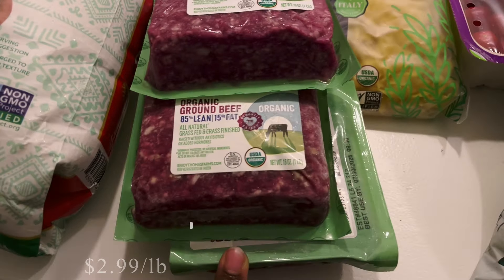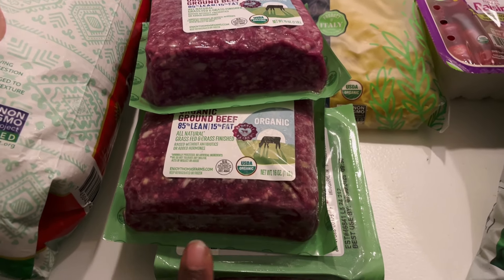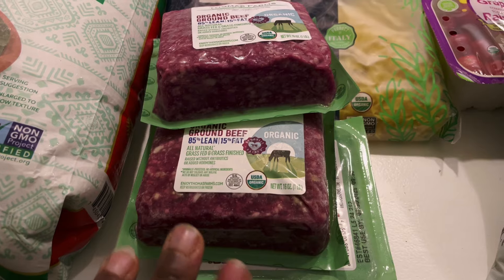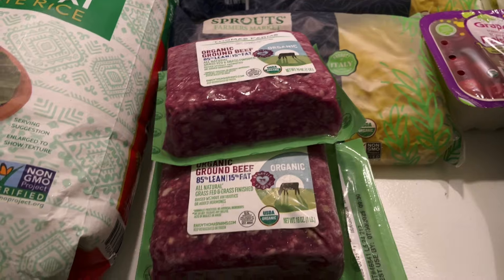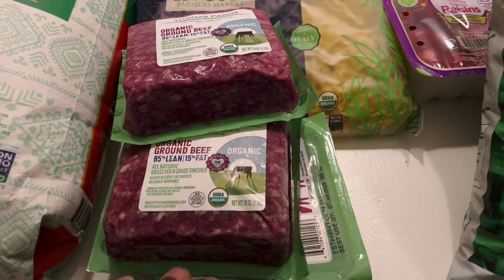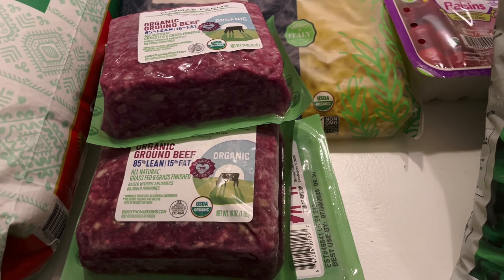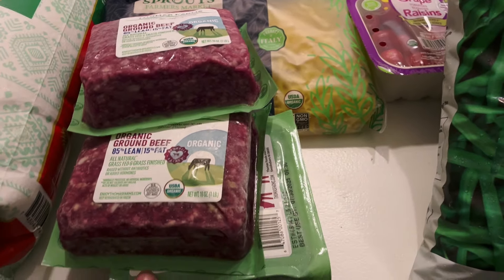I did pick up this meat from Sprouts as well. When I did my pickup order I had a coupon and this beef ended up being just under three dollars a pound for each one — cheaper than conventional ground beef. So I went ahead and got three of those because we're getting ready to have burgers tonight and we go through quite a bit of ground beef. As a family we eat a lot of meat and try to incorporate more protein, especially for my husband and son.